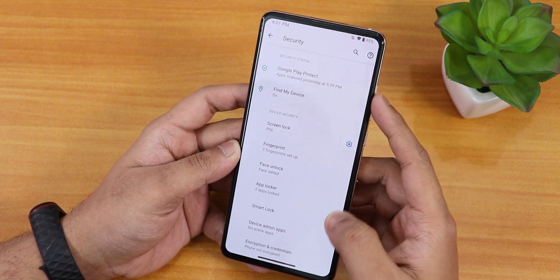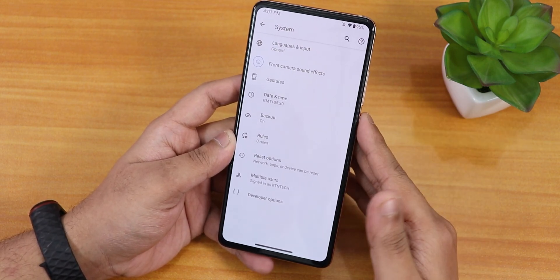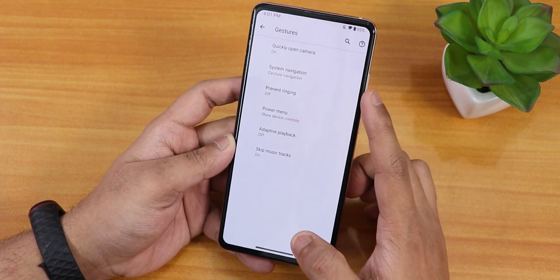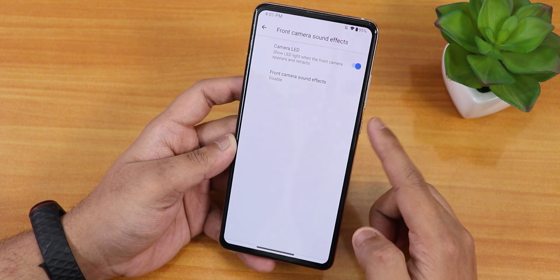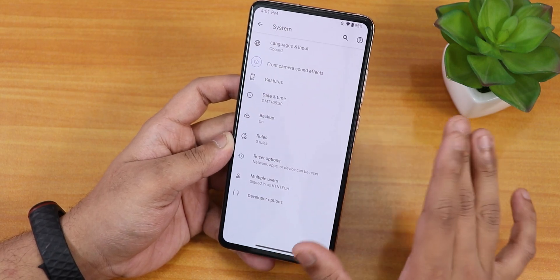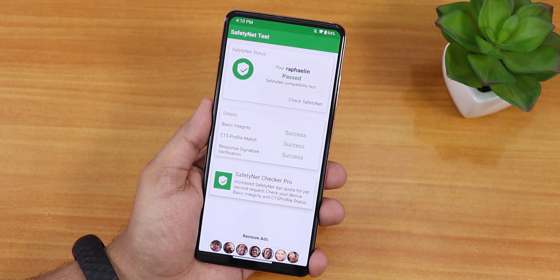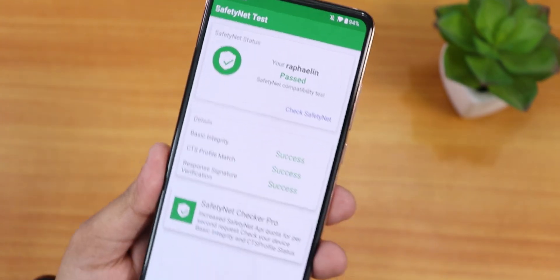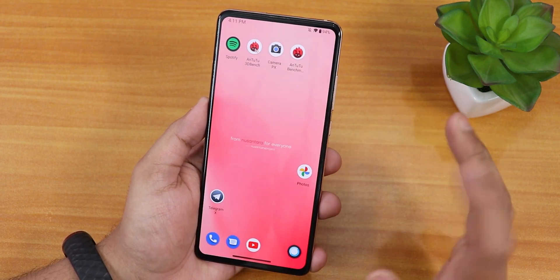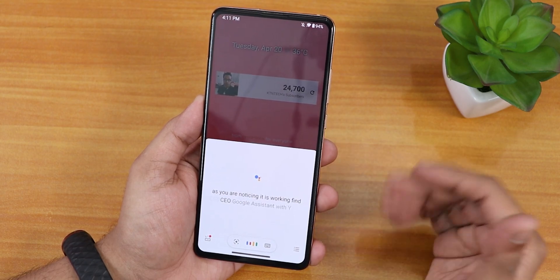Inside system there is no OTA updater, which could be a bummer for some, but you can manually update the ROM. In gestures we have power menu options, quick open camera, front camera sound effects, and camera LED disabling. The default keyboard is Gboard since I flashed the GApps version. Safety Net passes right out of the box, so banking apps should work fine. You can get Google Assistant by sliding a finger on the corners, and it works fine. Hey Google voice trigger is also working flawlessly.